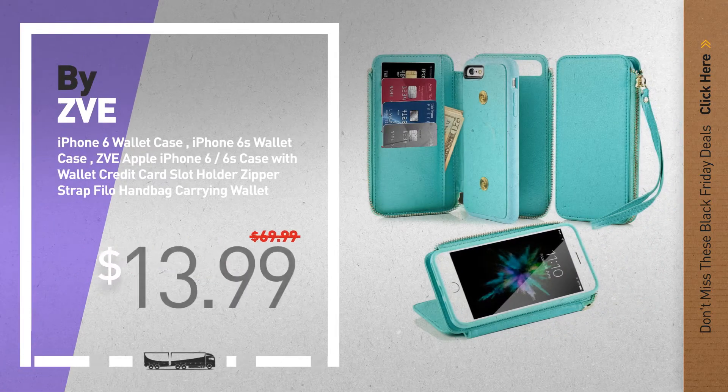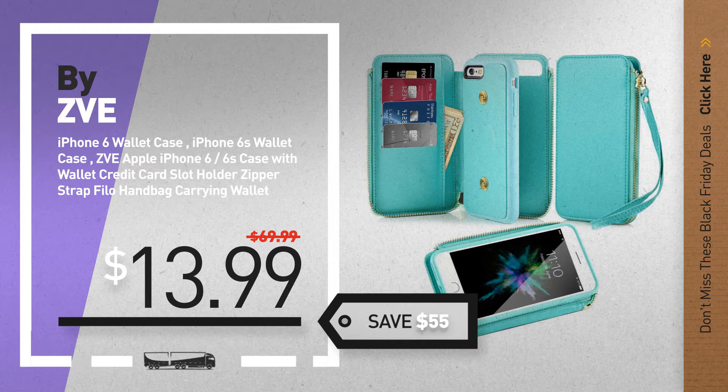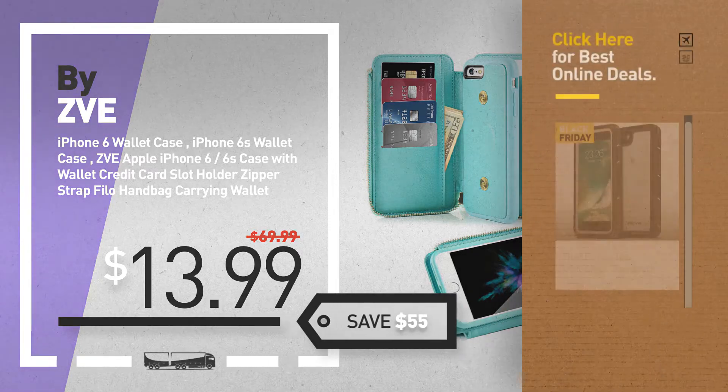Number 5, by ZVE. For more info about these great Black Friday deals, click the circle in the corner.